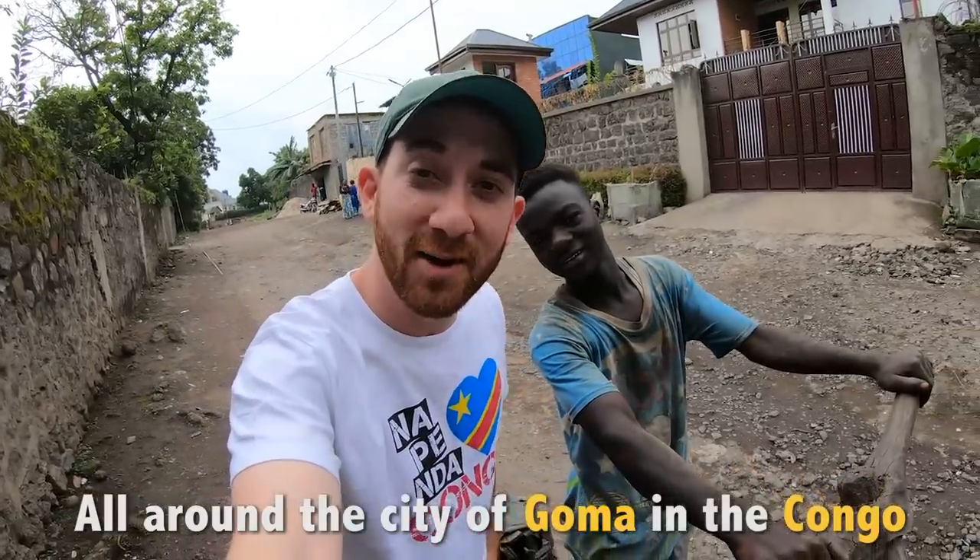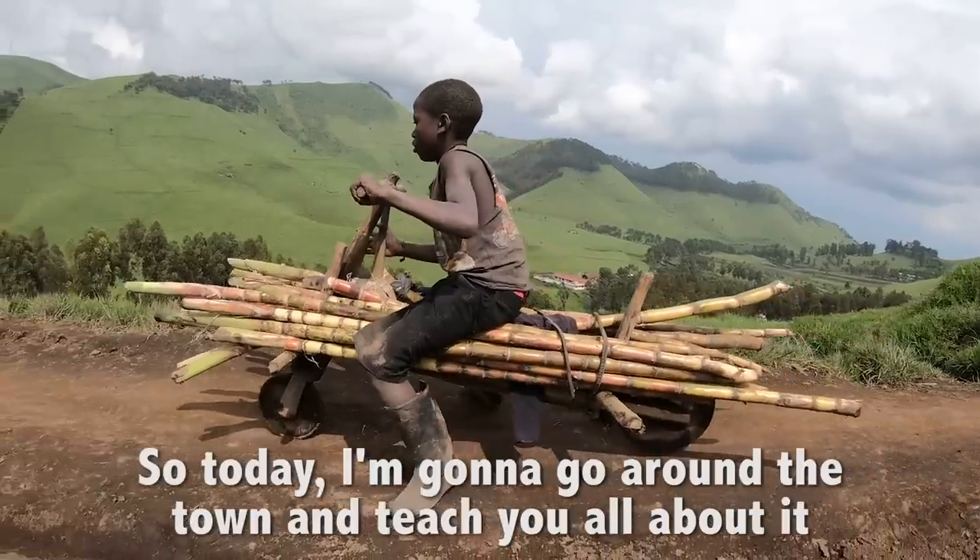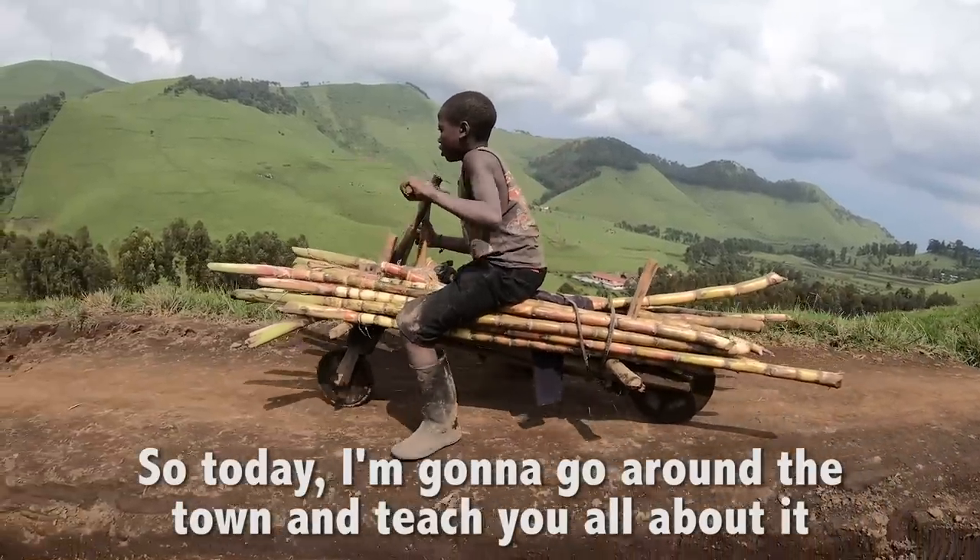All around the city of Goma in the Congo you can find these makeshift wooden bicycles that I've never seen before. So today I'm going to go around the town and teach you all about it.